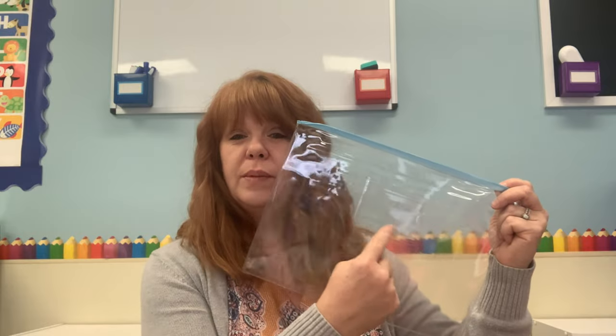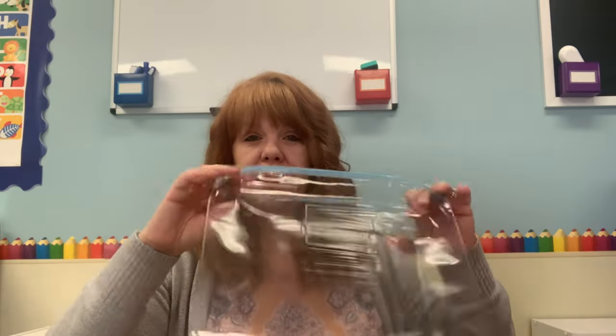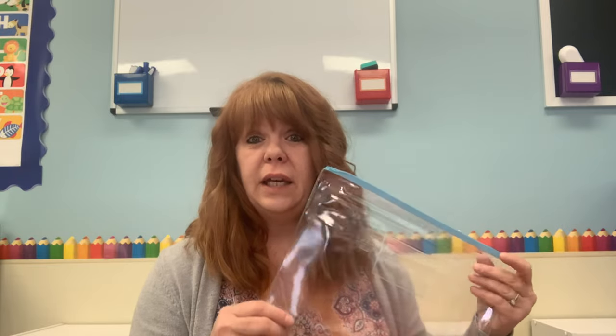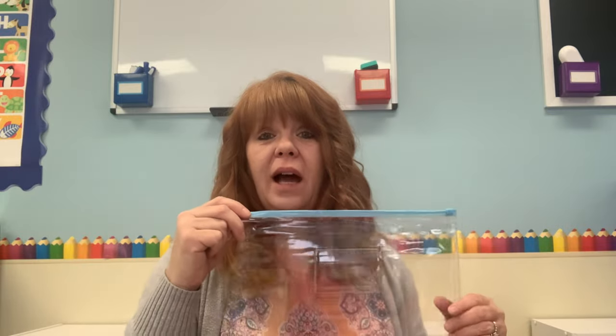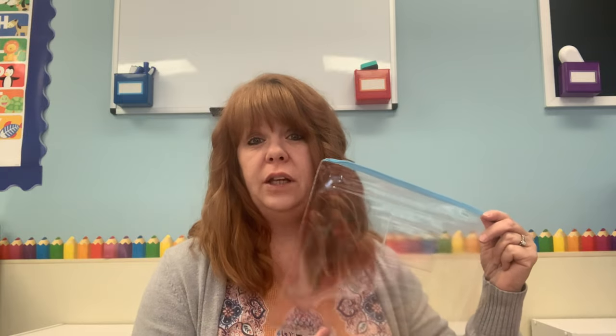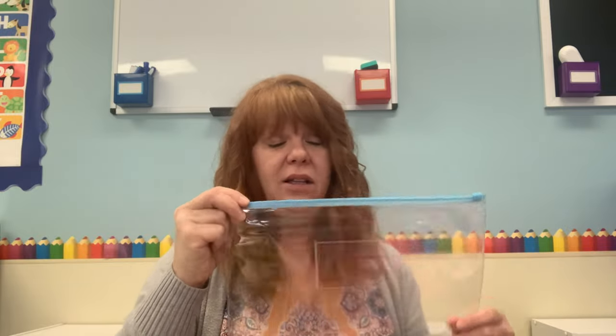The next thing is these clear pouches. This is a 48-piece set from Amazon for under $17. I love them because they have a little label slot on the front, they zip closed, and they're nine by thirteen inches. They're great for individual children's work, sorting games, puzzle pieces, flash cards, and themed materials so I can find them easily in my file cabinet.